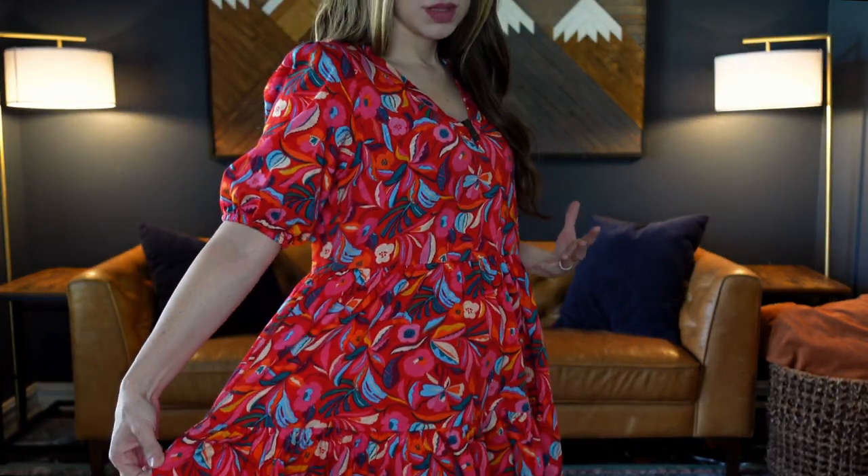These shoes are also from Walmart — I'll link them down below. I love this pattern. It also comes in a blue funky pattern very similar to this.